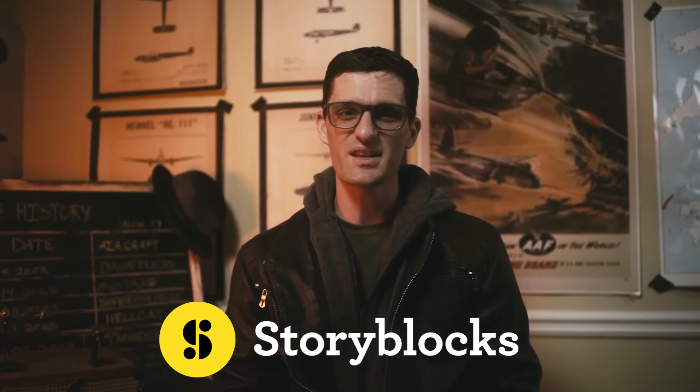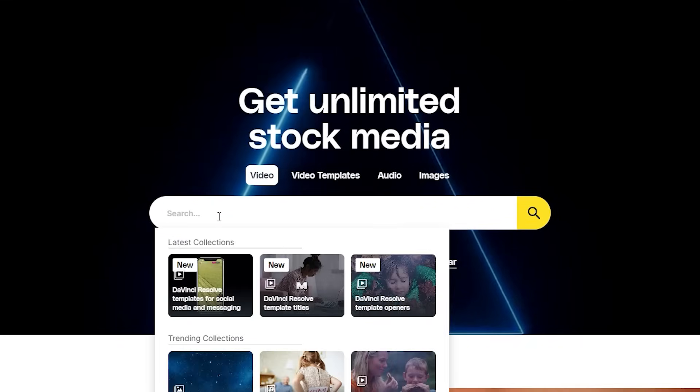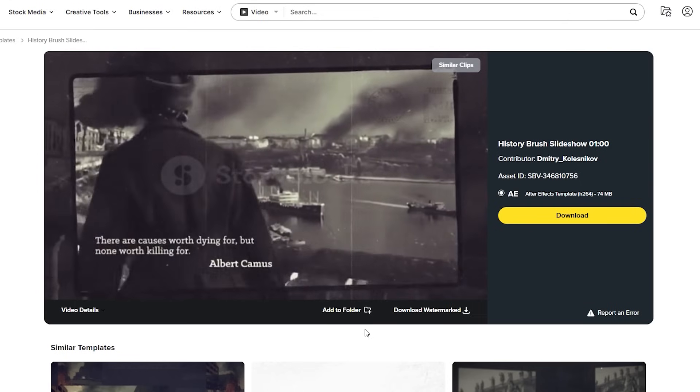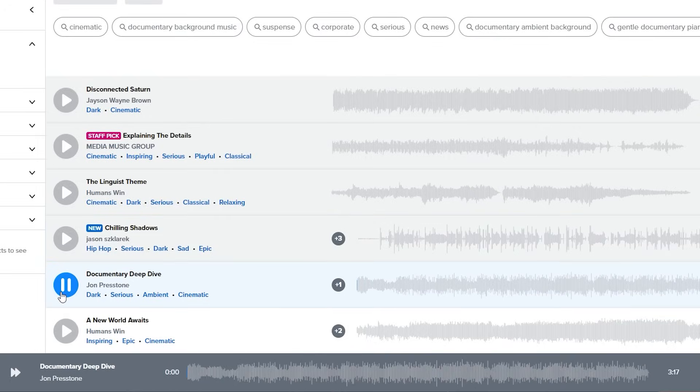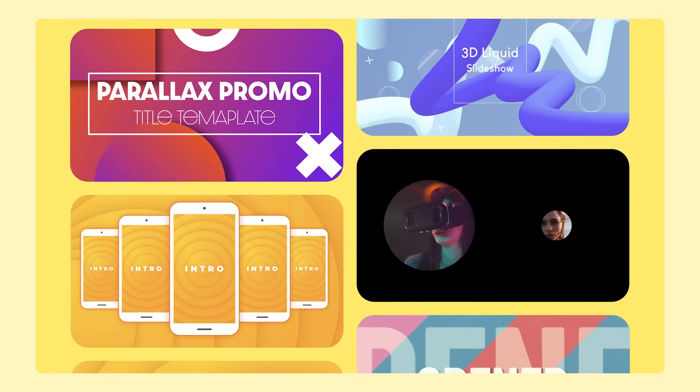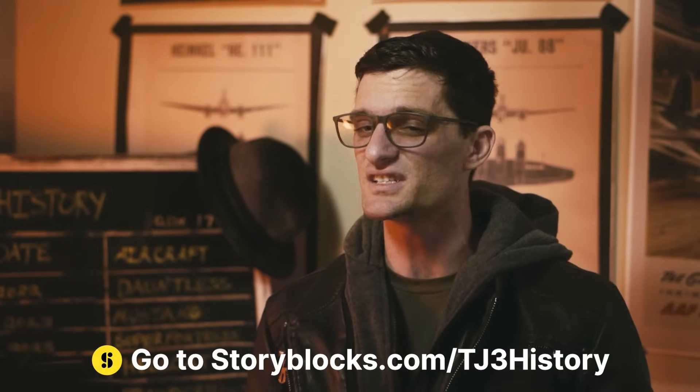One question I always get is: how do you put together such gripping videos so fast and with such detail? The answer is quite simple — using the sponsor of this video, Storyblocks. Storyblocks is my go-to for any kind of media I need for my documentaries: stock video, sound effects, and especially video templates. If I need vintage footage, epic music, or something to show off nose art — Storyblocks. With their entire library of media for just one subscription, you get unlimited downloads and access to all their great content. Since you license everything in perpetuity and without royalty fees, you can focus on creating great videos, not copyright issues. Head to Storyblocks.com/TJ3History or click the link in the description.